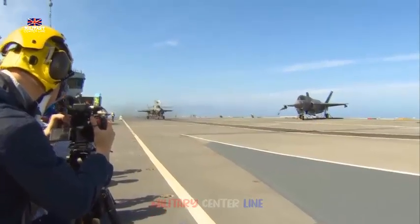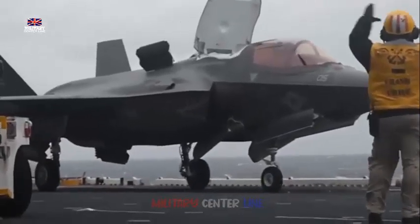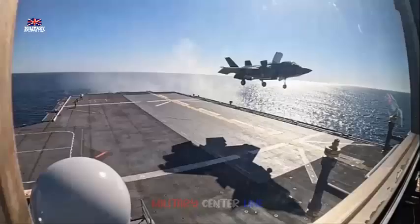Based in the UK at Royal Air Force Marham, the F-35B can operate on land and at sea from the Royal Navy's Queen Elizabeth-class carriers.